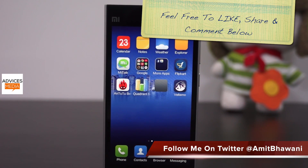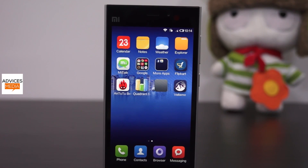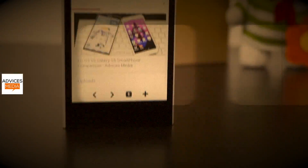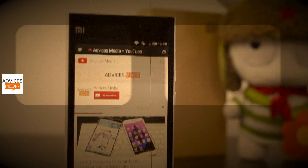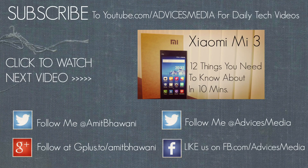Don't forget to give us a thumbs up and let us know in the comment section if you have any queries. Also check out the Mi3 FAQ video we uploaded two days back on this YouTube channel. Thanks for watching, stay subscribed to Advices Media for more. Thank you.